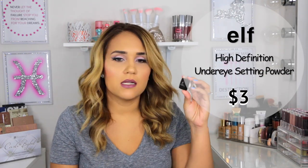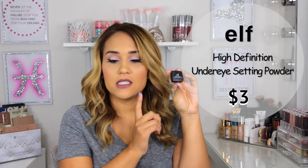I hope you guys enjoy this type of video, let's get started. The first product I want to mention is by e.l.f. and this is called the High Definition Under Eye Setting Powder, and this is $3.